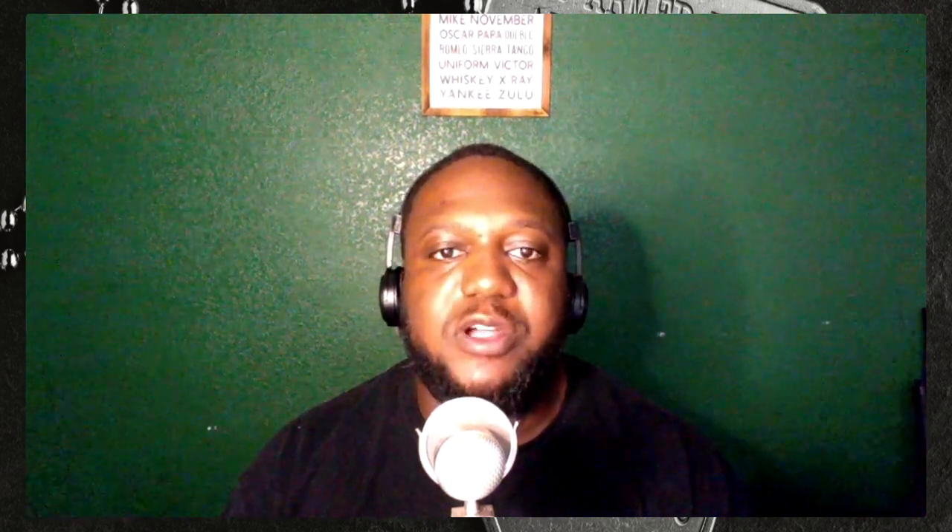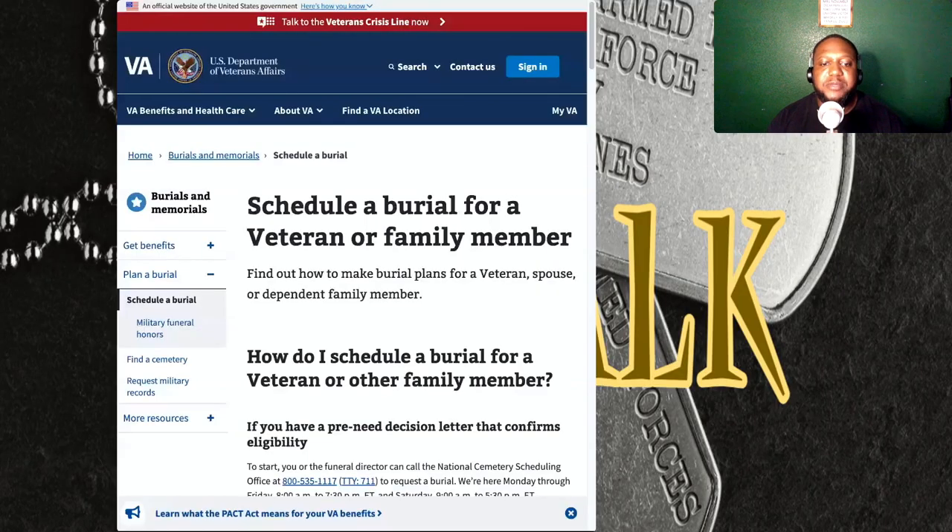Now that we got that out of the way, let's get into this topic. Today we're talking about how to schedule a burial for a veteran or family member. As you can see right here on my screen, this is the actual official website for VA.gov. I'm going to put this in the description, as always, so that you can get this pertinent information — there may be something I miss or something else you're looking for.